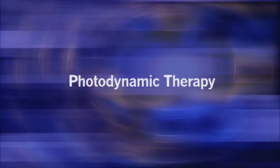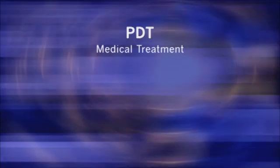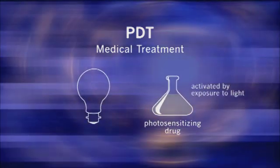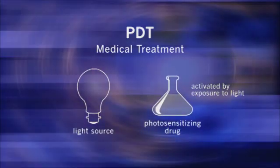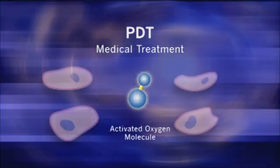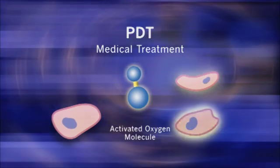We need to take a look at the historical background of photodynamic therapy, or as it is more commonly called, PDT. PDT is a medical treatment that uses a photosensitizing drug — a drug that can be activated by light exposure — and a light source to activate the applied drug. The result is an activated oxygen molecule that can destroy nearby cells. PDT has roots as far back as the 1900s.